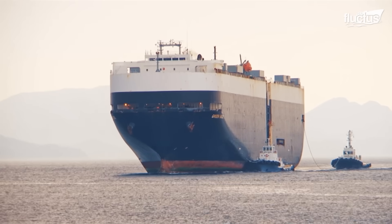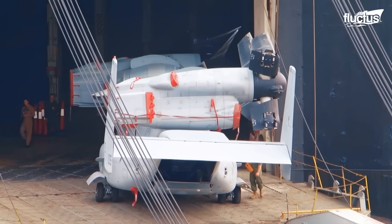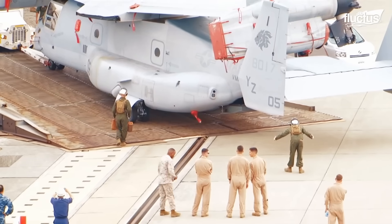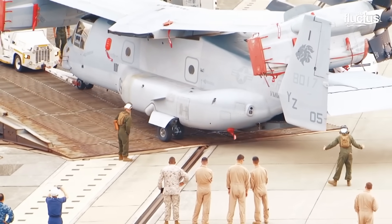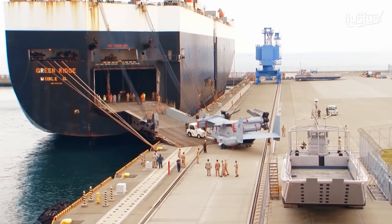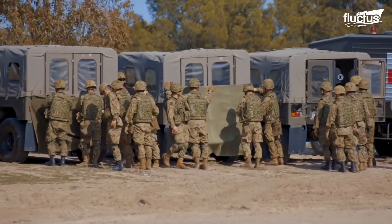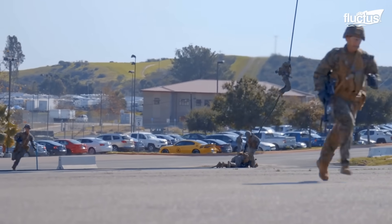Once purchased, the Ospreys were delivered by a commercial cargo ship in a process assisted by the Marine Corps. This help from U.S. forces went beyond assistance in delivery logistics — it was also responsible for preparing the Japanese forces with training and joint drills to improve their operations with the V-22.